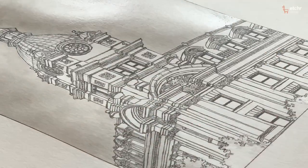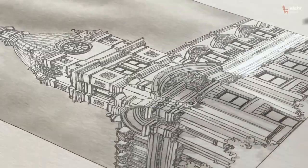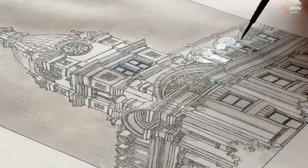This class will show you how to approach something that is complicated, overwhelming, and detailed, and break it down into something that even the most beginner of artists can do. Let's jump in.